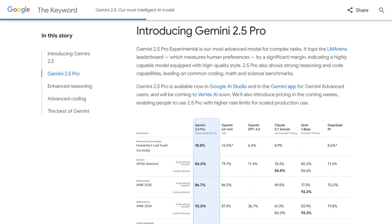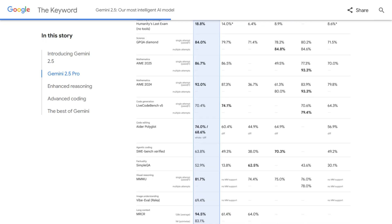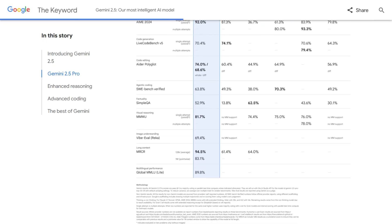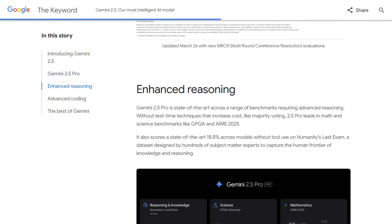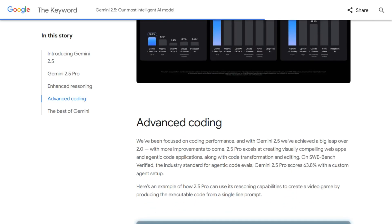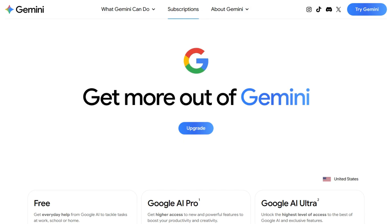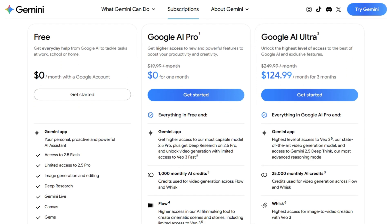Gemini 2.5 Pro dropped in March with Deep Think Mode. Google claims it uses extended parallel thinking and reinforcement learning for complex problems. It tops the LM Arena leaderboard, which measures human preferences, and dominates multimodal tasks. The catch? Deep Think costs extra and burns through tokens like a bonfire.